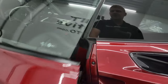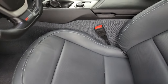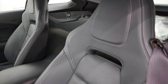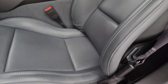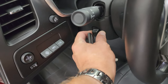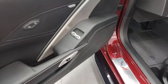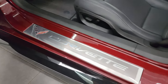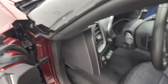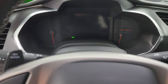Inside, the Z06 1LZ package gives you the dark gray leather bucket seats, power driver's seat, and factory floor mats. This one does have the heads-up display, the power telescopic and tilt steering wheel, power windows, locks and mirrors, and a Bose sound system. You also get the Corvette kick plate there. Hop inside to check out the miles, the radio, and everything that this car has to offer on the interior.